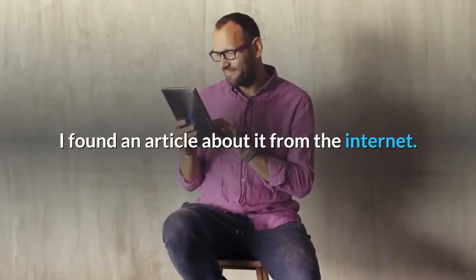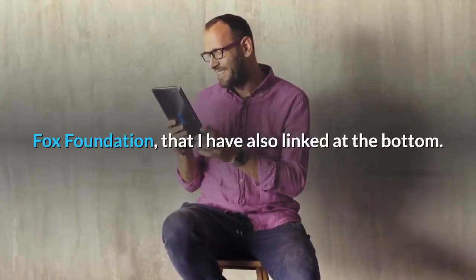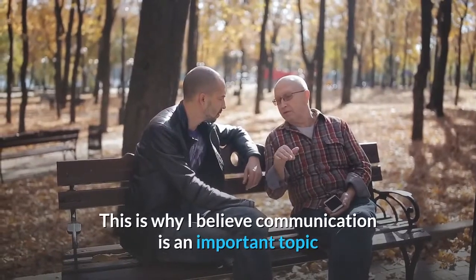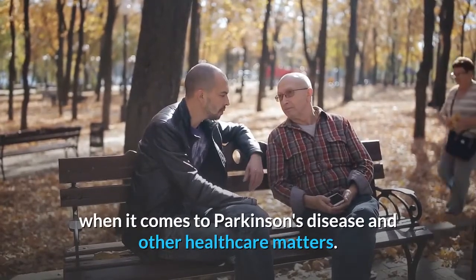I found an article about it from the internet from the Fox Foundation, which I have also linked at the bottom.